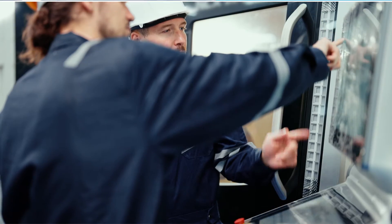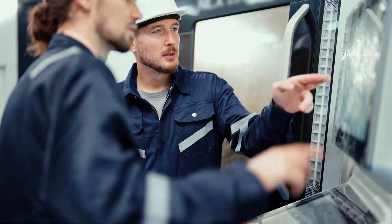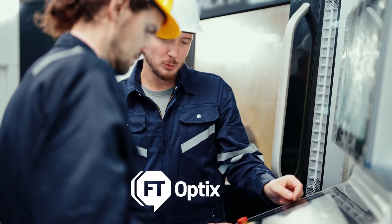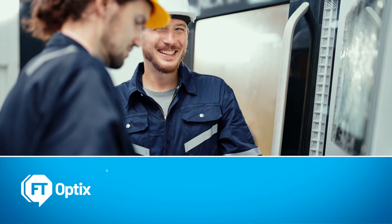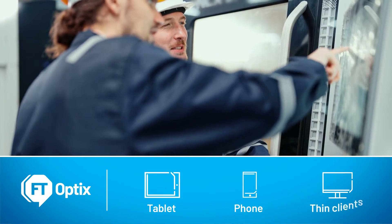Engage and inform with meaningful web-based dashboards, high-speed data logging, and many communications options powered by Factory Talk Optics — made available on any device you want, including tablet, phone, and thin clients.